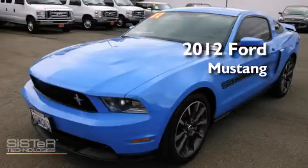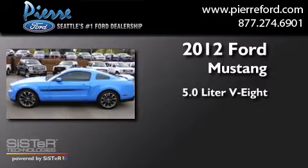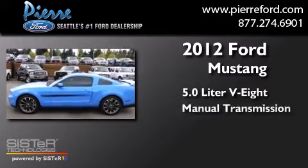This is a 2012 Ford Mustang. It features a 5.0-liter 8-cylinder engine and a manual transmission.